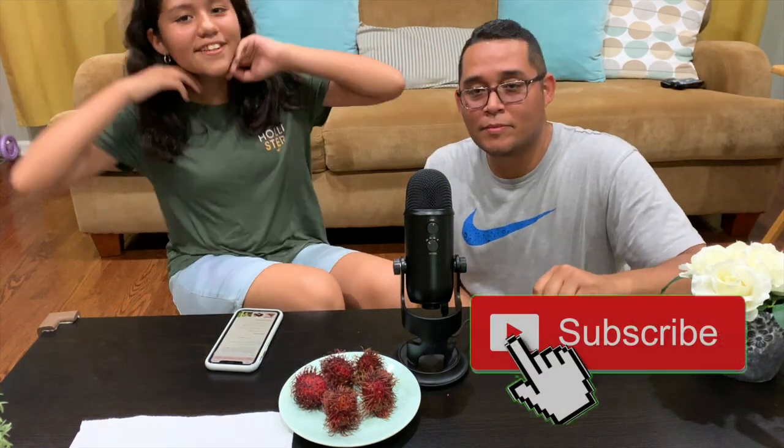Hi everybody, and welcome to Satisfactory ASMR Life. I'm Anna and this is my father, Satisfactory ASMR Dad in the house, also known as Nest for most of you.